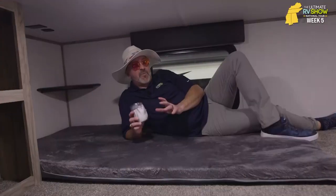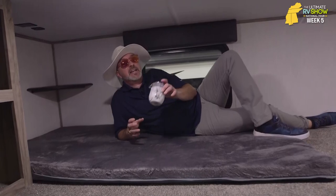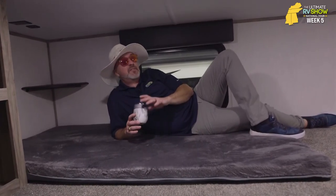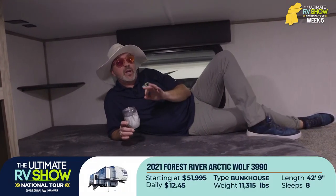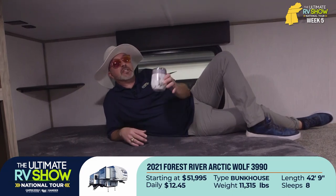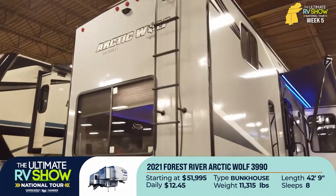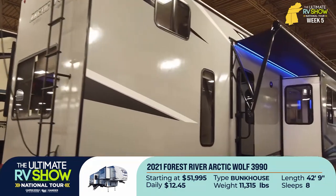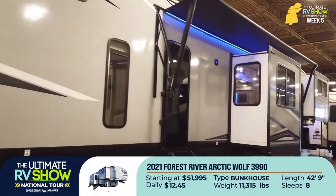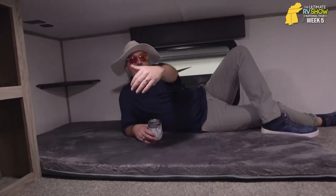At just almost 43 feet long, roughly 11,300 pounds dry weight, can easily sleep eight. This is one of the fastest growing in popularity bunk fifth wheels you're going to find. It's Chris Young lounging with my bourbon here in the Forest River Arctic Wolf by Cherokee, 3990 suite. This thing is sweet. I'm upstairs in the loft bunk area just chilling. You've got two bunk mats here in this loft area, which allows the eight sleeping number.